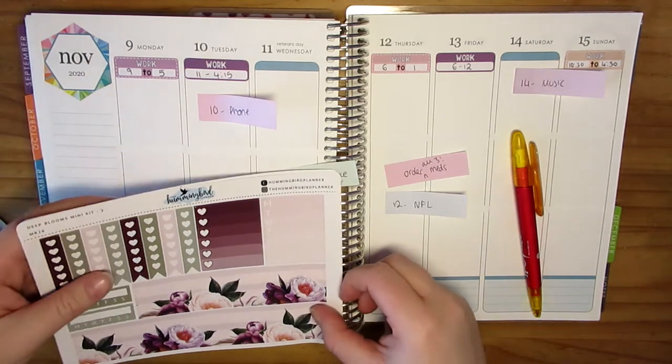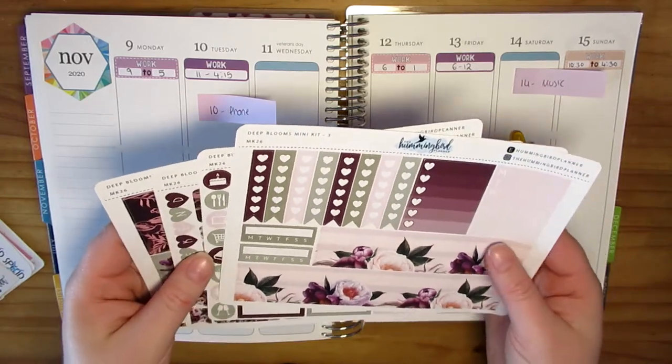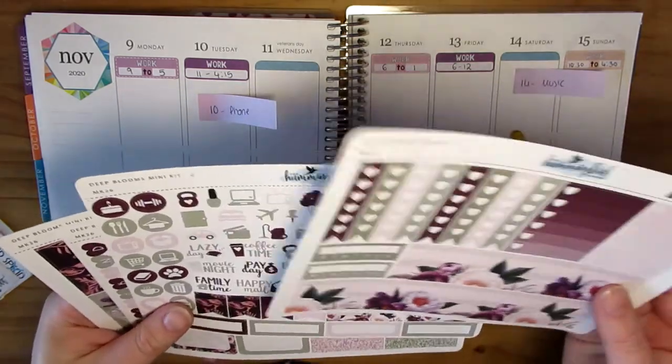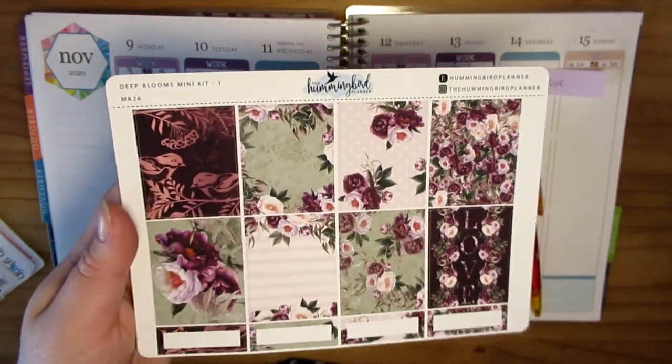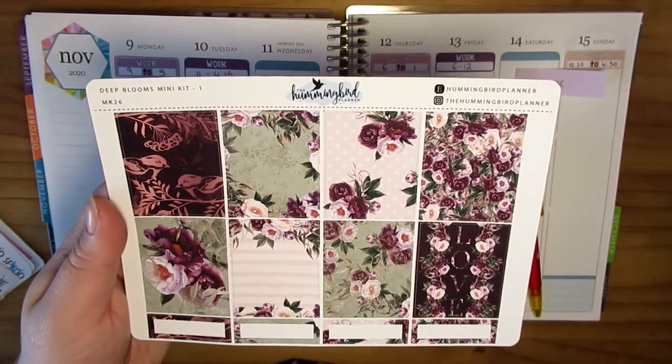I'll show you what's on here. These are all out of order but the first page is all of the full boxes — we have all of them and we have some quarter boxes at the bottom as well.